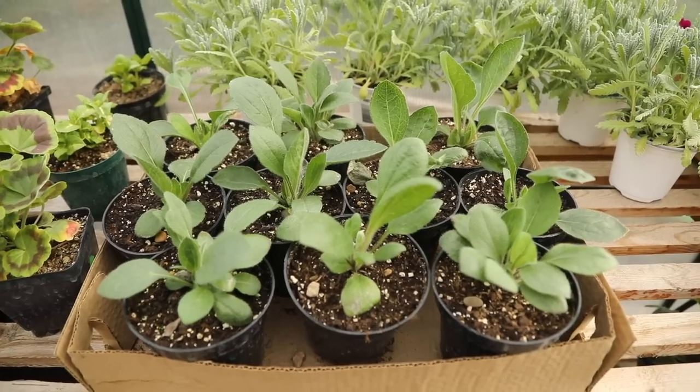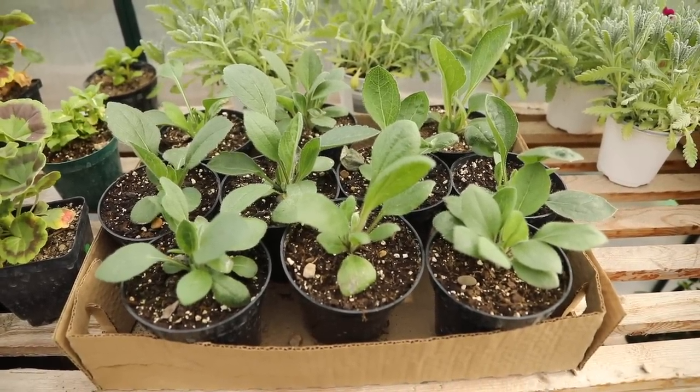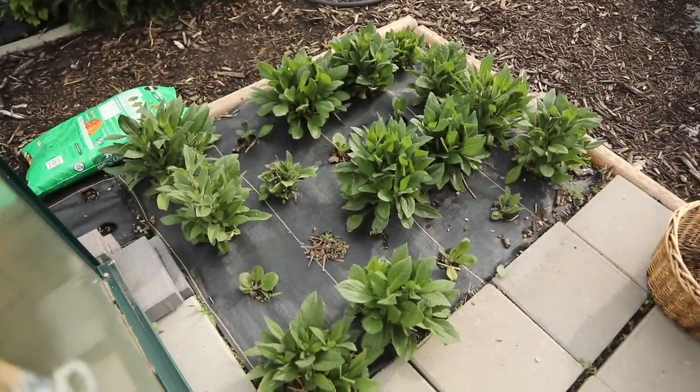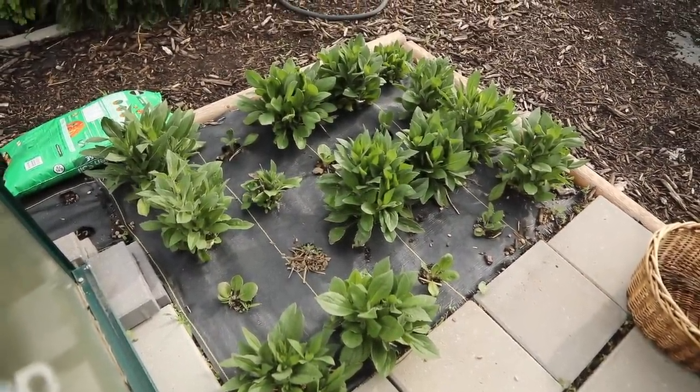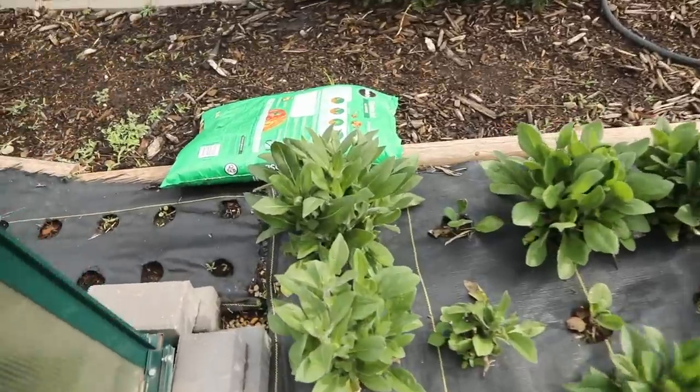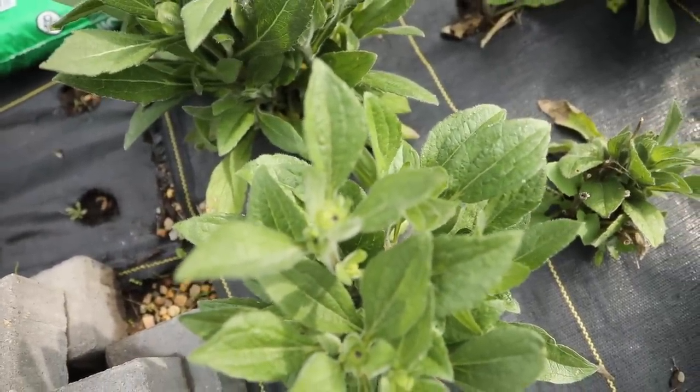I'm really excited to have those. Rudbeckia are perennials in my area. Let me show you the ones from last year — look at these right outside the greenhouse. These are from last year. Oh my gosh, they are so big already and they are starting to flower already.